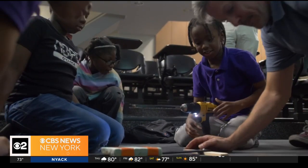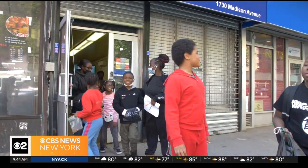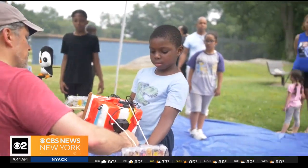It's a massive feat of engineering and its designers are these young scientists from East Harlem's Taft Houses. They're building a high altitude balloon, and their goal is to launch it as far as space.